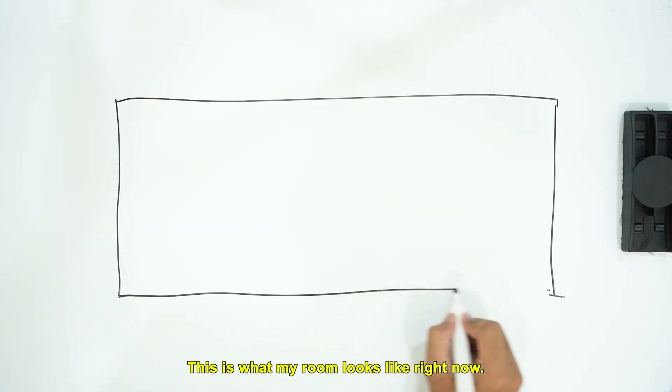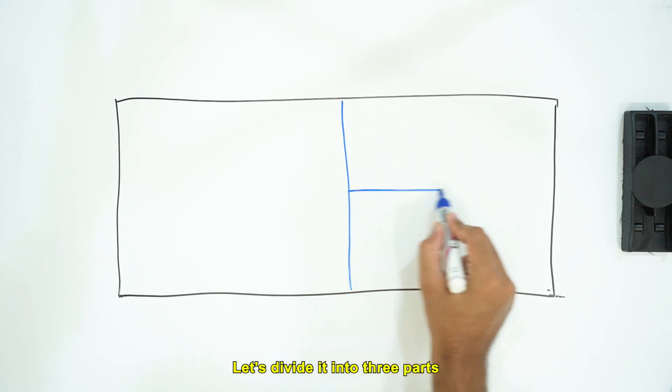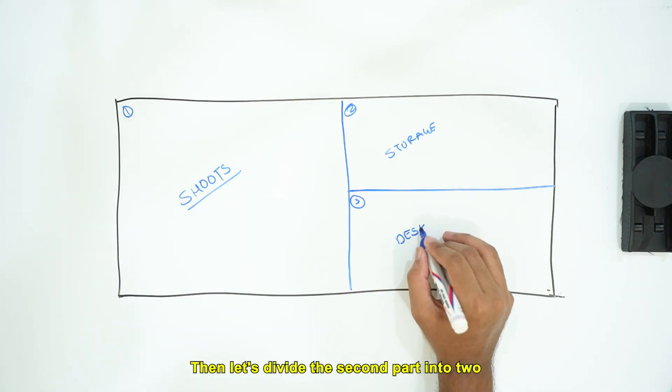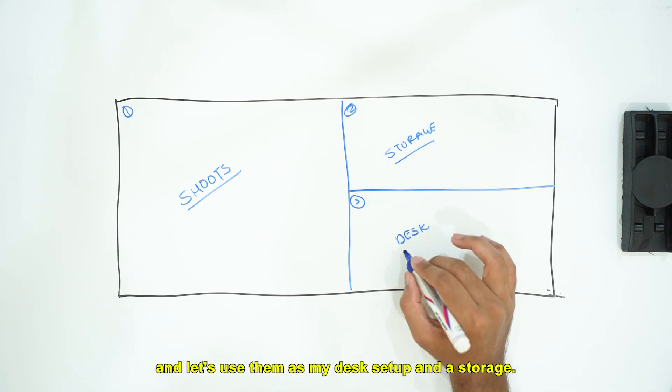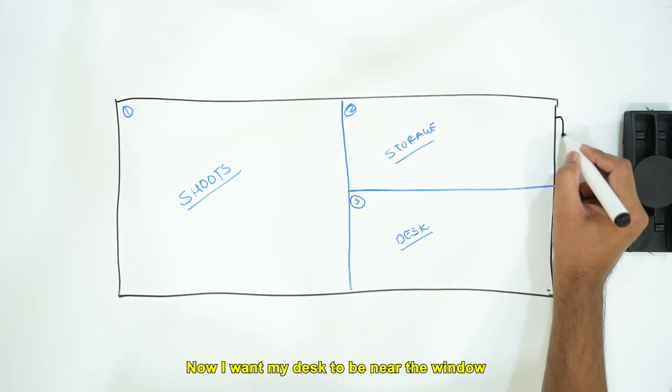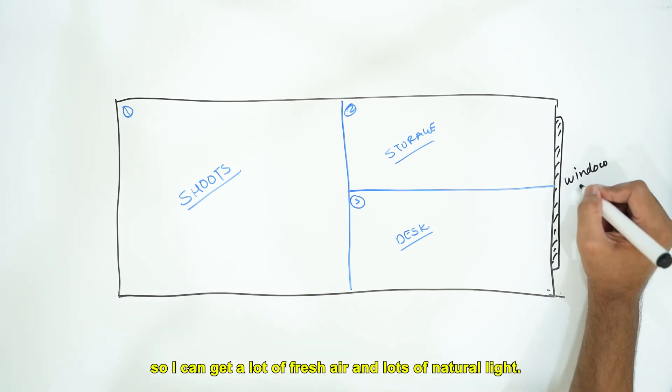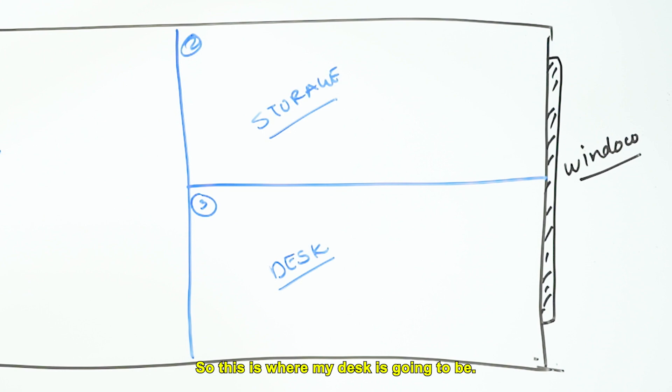So let's create the layout. This is what my room looks like right now. Let's divide it into three parts — I need the bigger part for my shoots. Then let's divide the second part into two and use them as my desk setup and storage. I want my desk to be near the window so I can get a lot of fresh air and natural light. So this is where my desk is going to be.